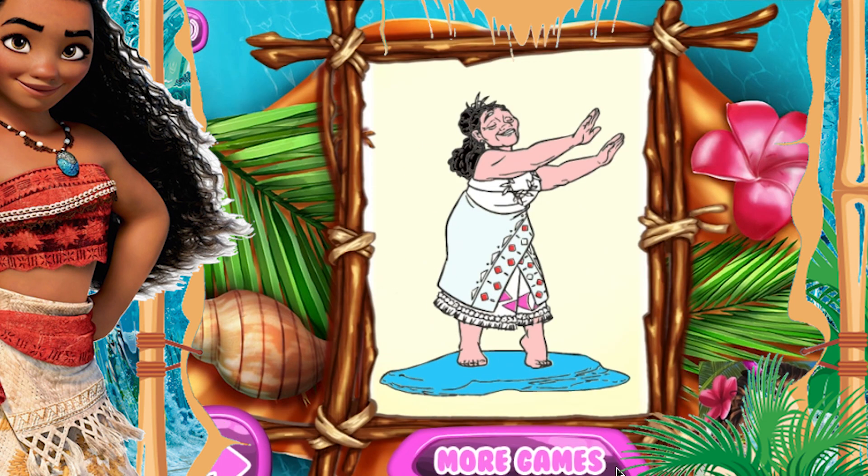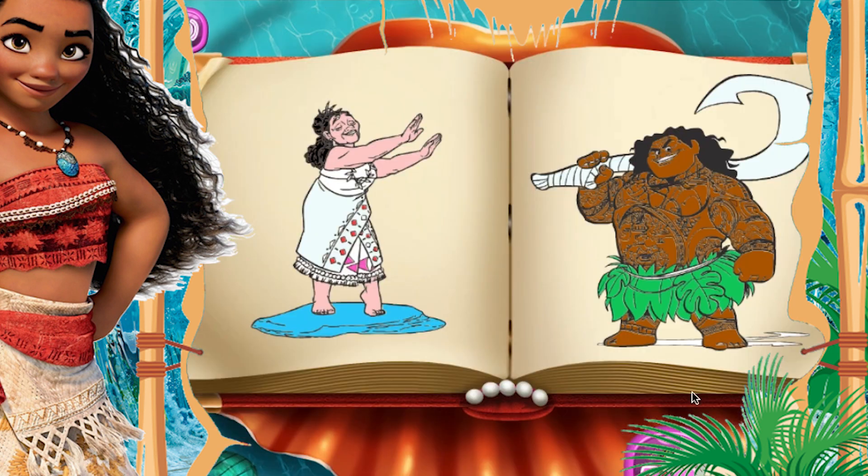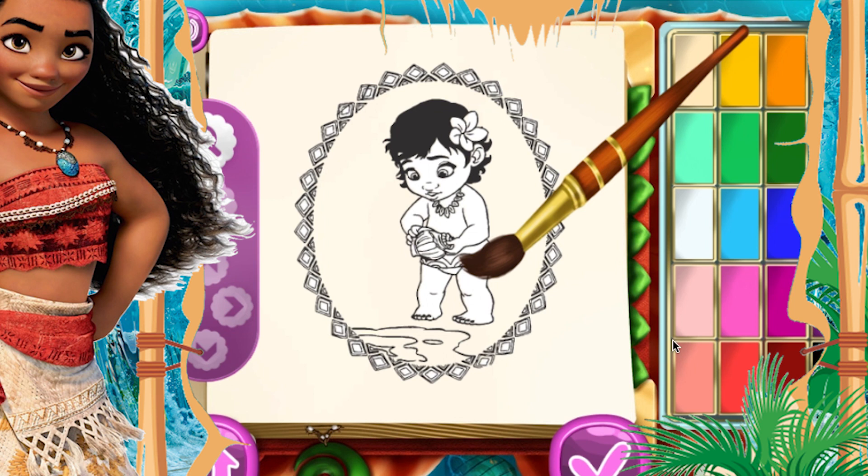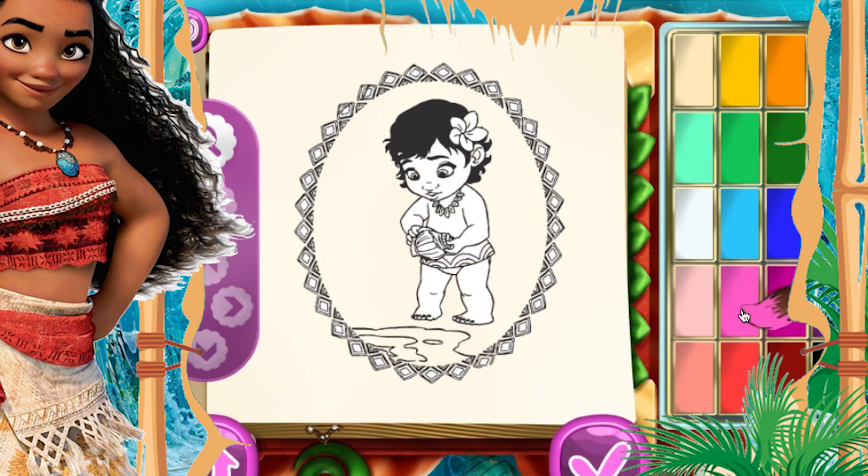Here we have baby Moana, and this is her at a young age. So let's color Moana and baby Moana. To color baby Moana first, we will take this cute pink and draw the flower on her hair.